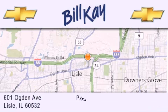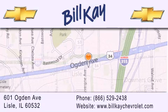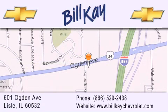Our goal is to help you find the perfect car at the best price possible. Thank you for the opportunity to serve you.